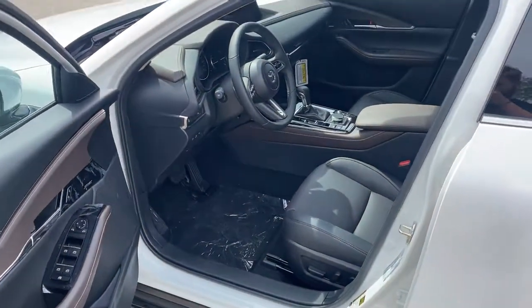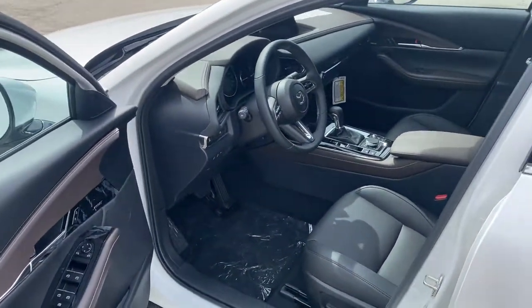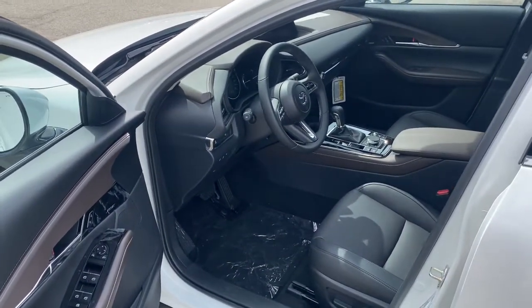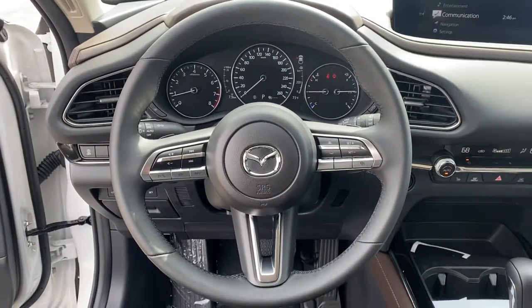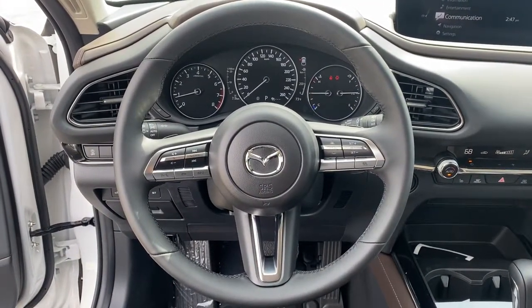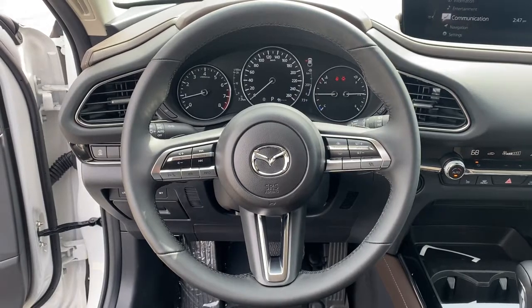These are just some of the great options this vehicle comes with: keyless entry, all-wheel drive, navigation system, sun/moonroof, power liftgate, lane-keeping assist, remote engine start, adaptive cruise control, keyless start, and satellite radio.